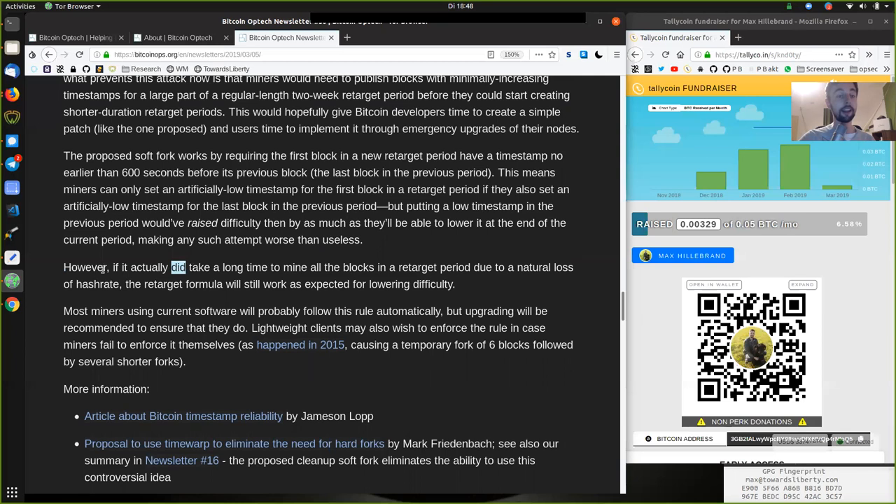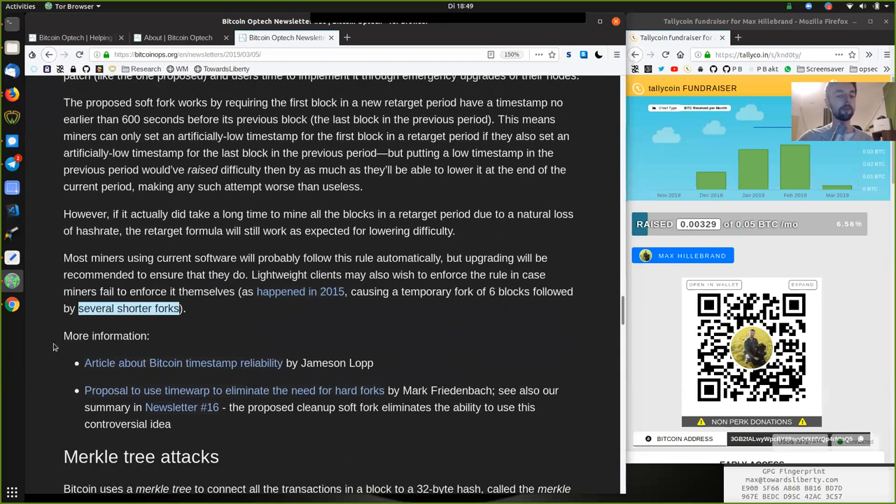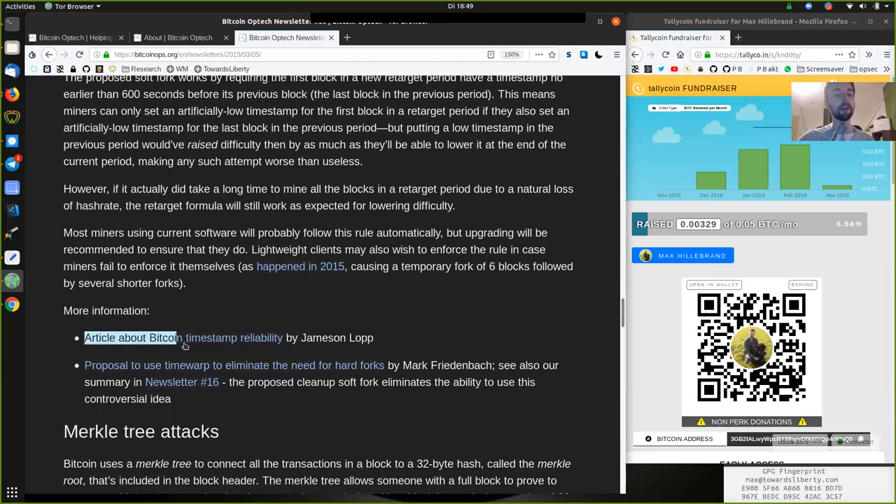However, if it actually did take a long time to mine all the blocks in the retarget period due to a natural loss of hash rate, the retarget formula will still work as expected for lowering the difficulty. Most miners using current software will probably follow this rule automatically, but upgrading will be recommended. Lightweight clients may also wish to enforce the rules in case miners fail to enforce it themselves, as happened in 2015, causing a temporary fork of six blocks followed by several shorter forks.